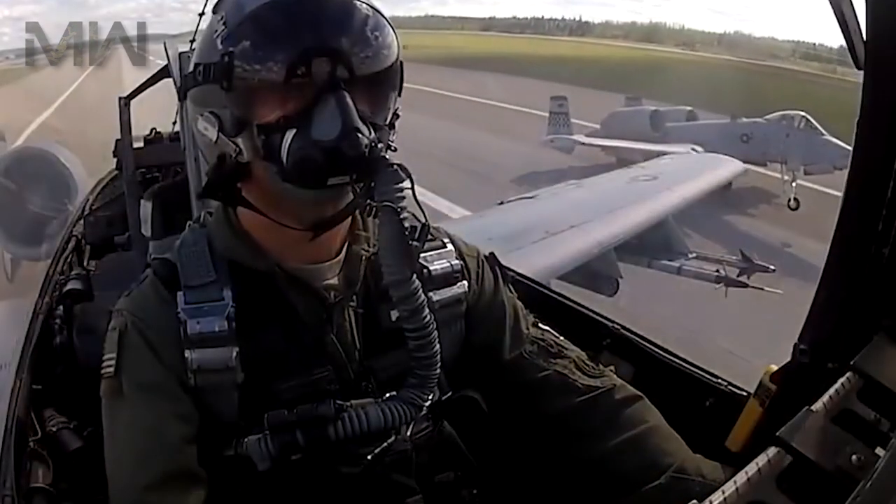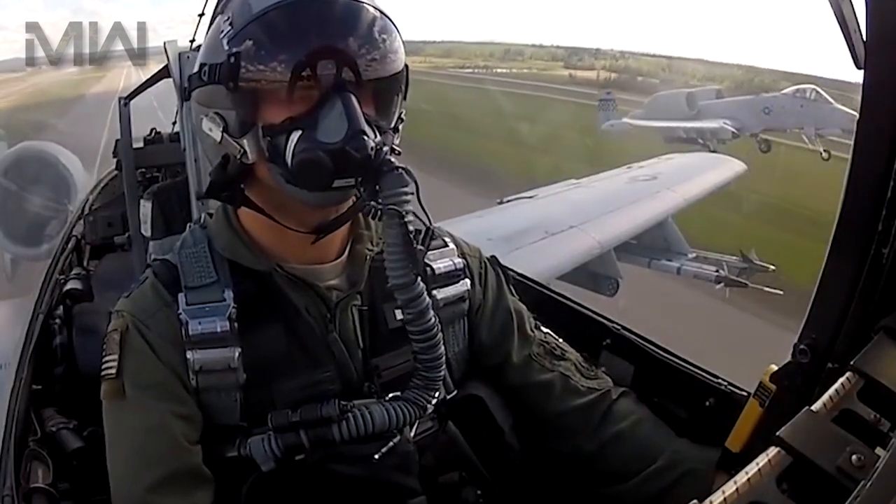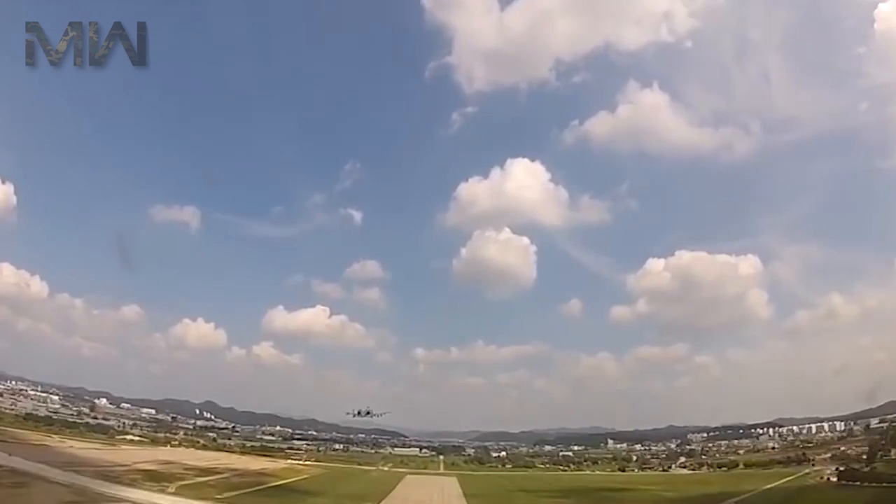An unusual feature is that many of the aircraft's parts are interchangeable between the left and right sides, including the engines, the main landing gear, and vertical stabilizers.